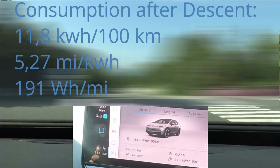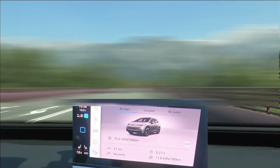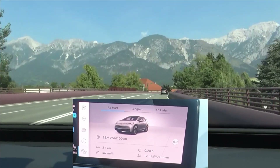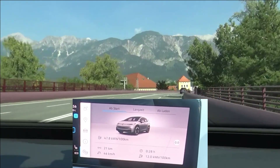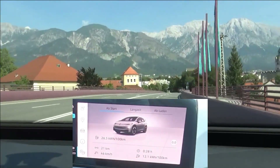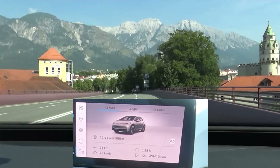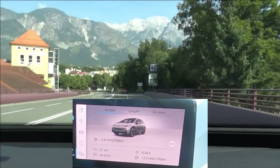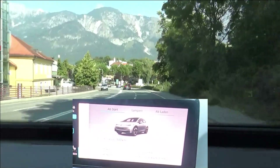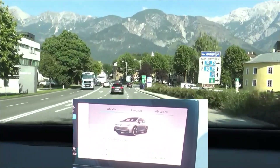At the end of the descent, we have 11.8 kilowatt hours per 100 kilometers. You have seen other cars in front of us — they were driving rather slowly, but you could tell they were not driving efficiently. And as I said at the beginning of the video, you don't need to drive slow to be efficient. Now we're coming to the open road and we go through some villages and small towns — this is typical non-motorway road for this part of the world.